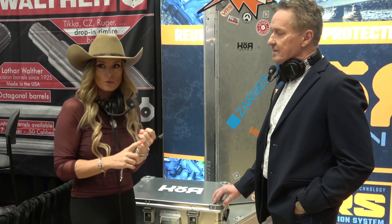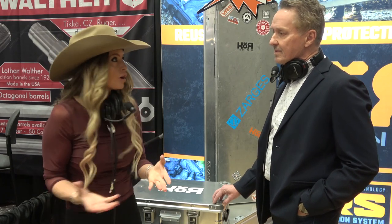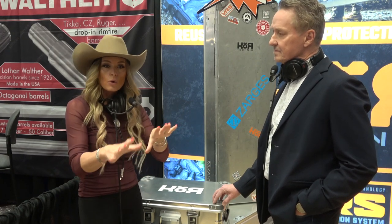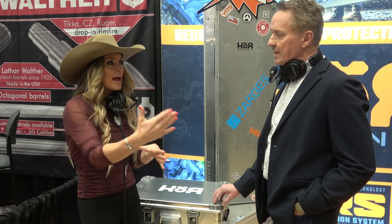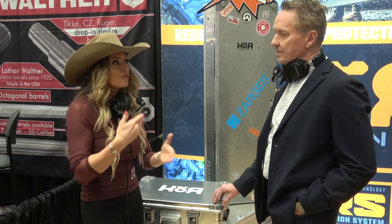Whatever you put in this case — whether it's precious camera equipment or precious firearms — when you pull the vacuum on the Core case, the beads get soft and everything is moldable. You can print whatever items in that case, pull vacuum on it, and it becomes a rigid structure. Anything you want to put in here, you can, and with Core you can literally reconfigure the functionality of these cases for virtually anything.